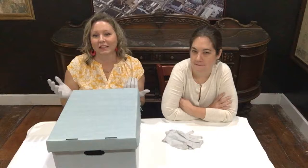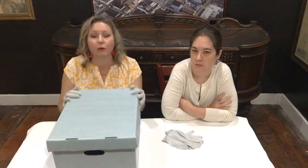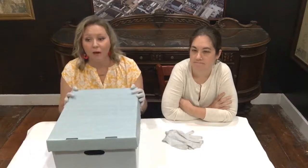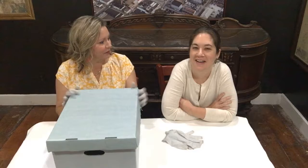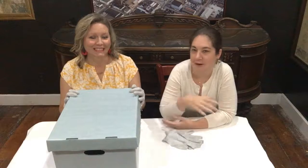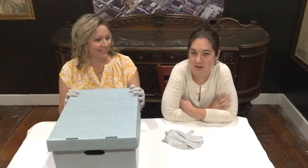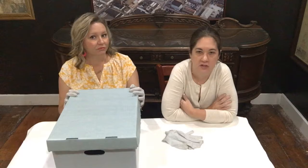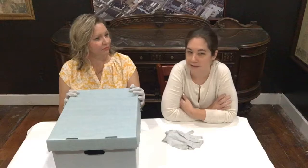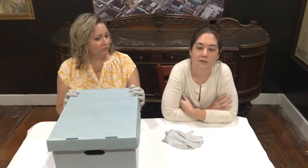Before we open the box, we wanted to take a minute to discuss our roles here at the museum — the Marietta Museum of History — because when we're out and about we give you our titles but we don't always talk about what we actually do. My job is to know where everything is at all times in this museum, and if it's outside — we do occasionally loan things out. When something comes in, I catalog it and give it a number so I can find it later.